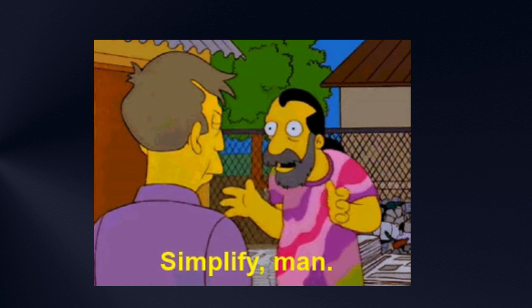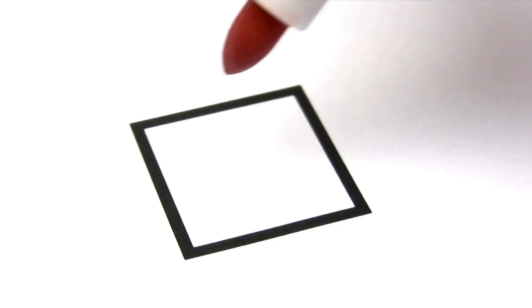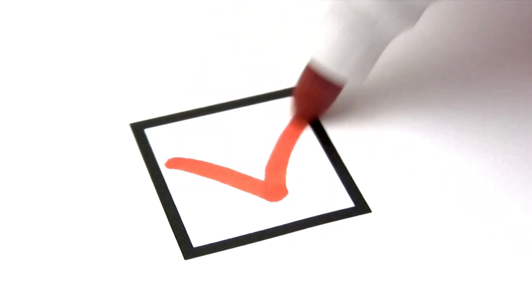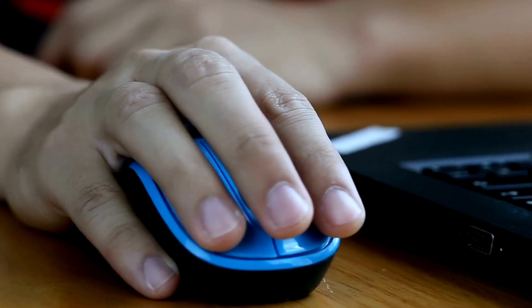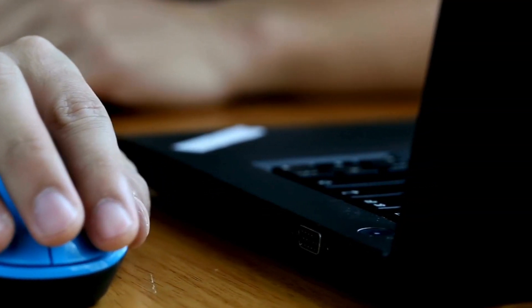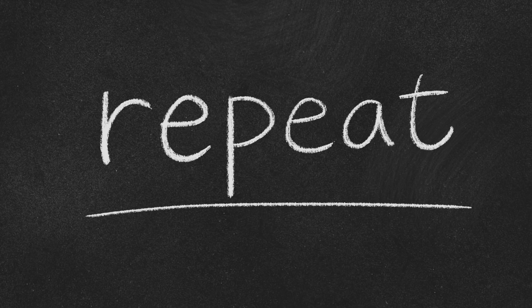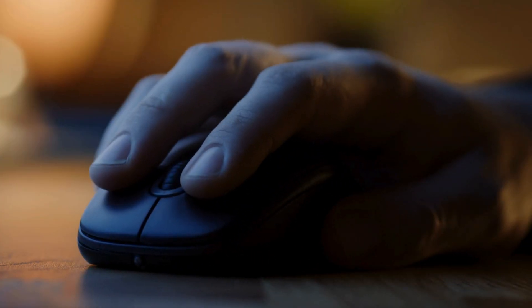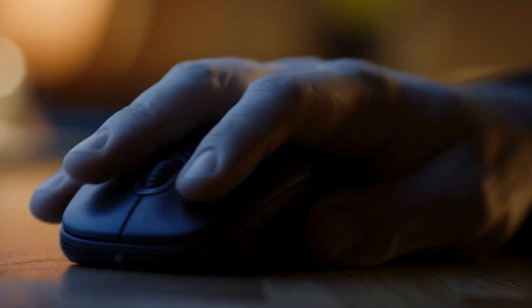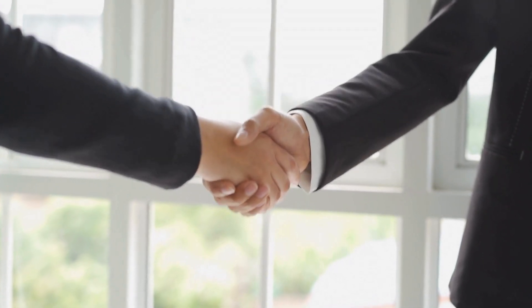Google then decided to simplify the 'prove you are a human' test by introducing a simple 'I am not a robot' checkbox. Now all you need to do is click a checkbox. Of course the developers at Google are not that dumb — the test isn't exactly about clicking that button, as robots can do that too. The trick lies in how you interact with it and everything that leads up to clicking it. Google tracks your mouse movements: if you move your mouse in all directions in a random motion, you have proven you are a human.